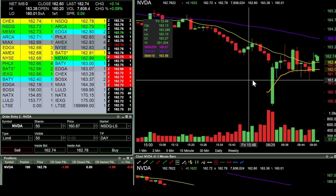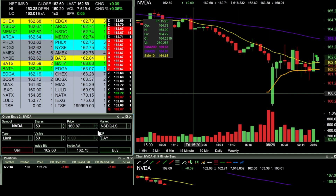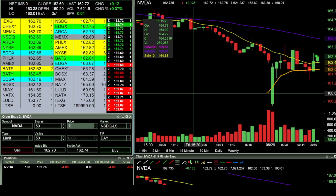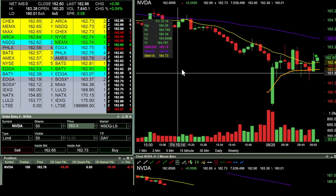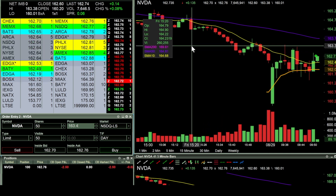In there long 100 shares at 162.76, looking to see if we can get a push towards that purple line over there at 163.70 — just looking for a dollar move.